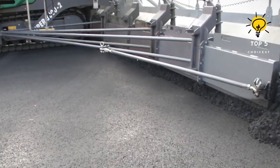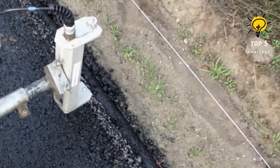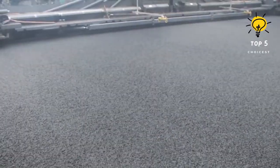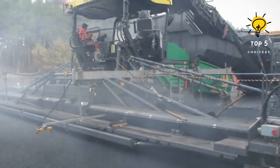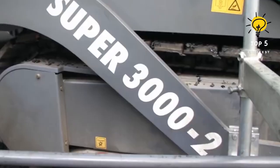The Super 3000-2 delivers smooth and durable road surfaces. From large-scale highway projects to intricate urban roadways, it proves to be a reliable companion for paving professionals, showcasing the latest advancements in construction machinery and making it a powerhouse in the world of asphalt paving.